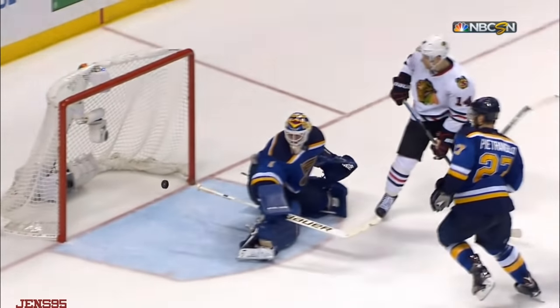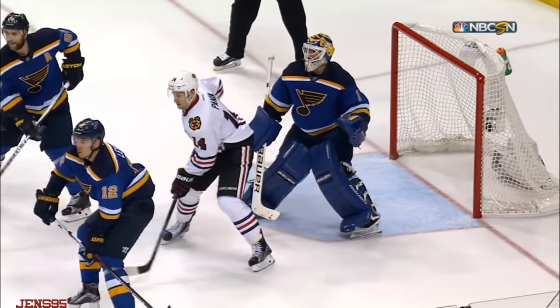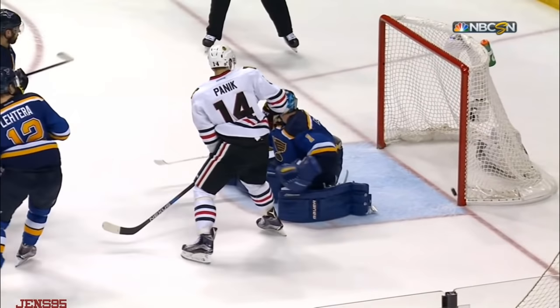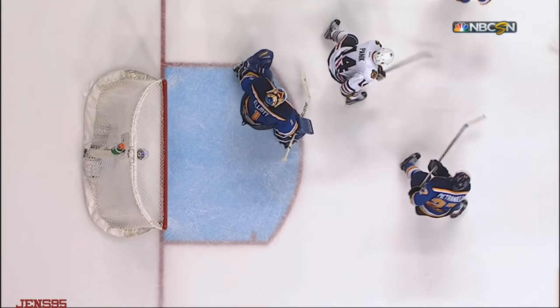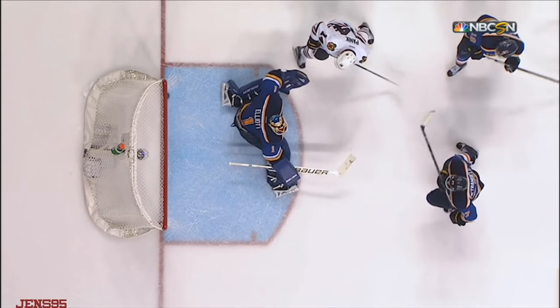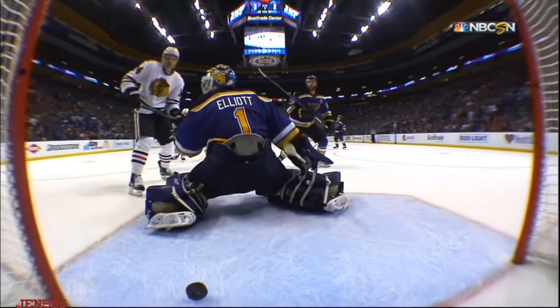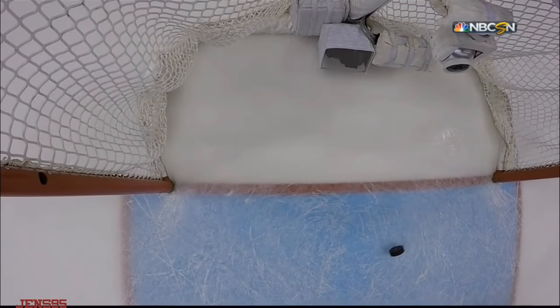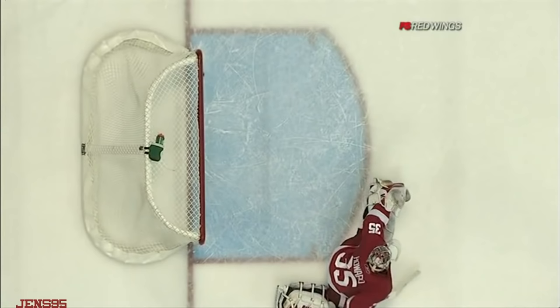Seabrook with the shot deflection and the dreaded double post — unbelievable. You talk about divine intervention. Ponick touches it with his stick and both goal posts get kissed by the puck. The fact that Ponick can't get to that second chance is unbelievable. Look at the upper level — Brian Elliott reaching back, that's what stops Ponick from getting to the puck.